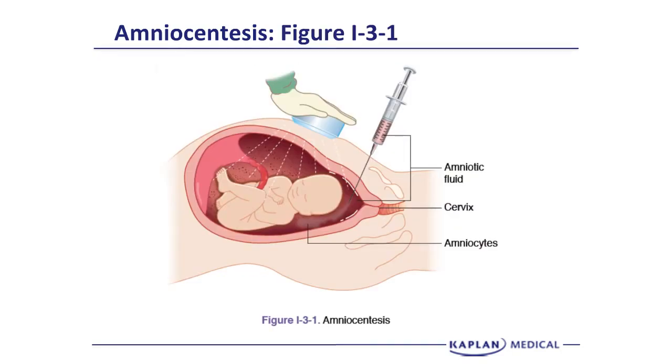This is an artist's conception of an amniocentesis. You can see the blue ultrasound transducer held on the abdomen. There is a placenta in the fundus of the uterus, the fetus is in cephalic presentation with the head down, and the needle is placed directly under ultrasound guidance into the amniotic sac with aspiration of amniotic fluid containing amniocytes. Pregnancy loss rate is about half a percent.